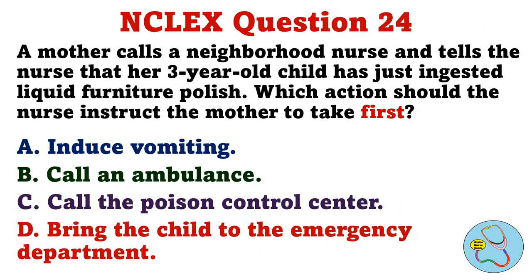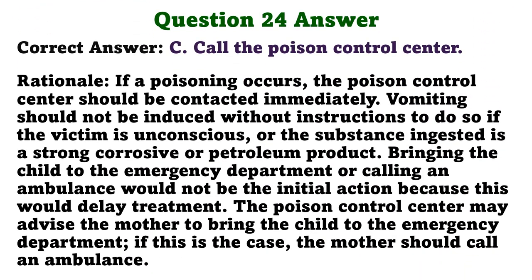A mother calls a neighborhood nurse and tells the nurse that her three-year-old child has just ingested liquid furniture polish. Which action should the nurse instruct the mother to take first? A. Induce vomiting. B. Call an ambulance. C. Call the poison control center. D. Bring the child to the emergency department. The correct answer is C. Call the poison control center. Rationale: If a poisoning occurs, the poison control center should be contacted immediately. Vomiting should not be induced without instructions to do so, especially if the victim is unconscious or the substance is a strong corrosive or petroleum product. Bringing the child to the emergency department or calling an ambulance would not be the initial action as this would delay treatment. The poison control center may advise the mother to bring the child to the emergency department.